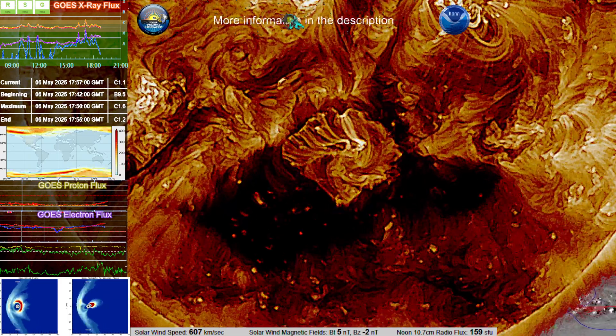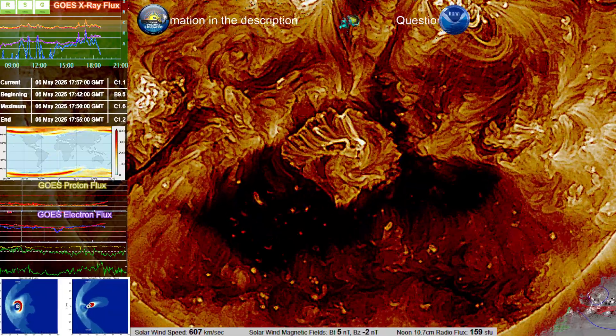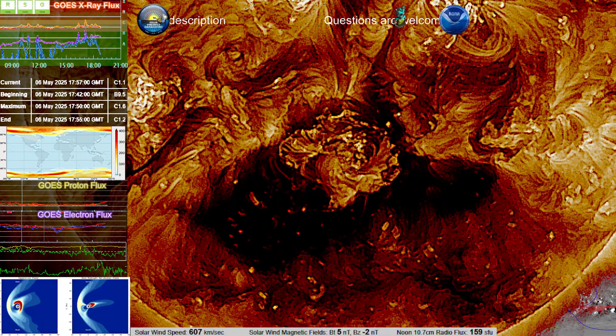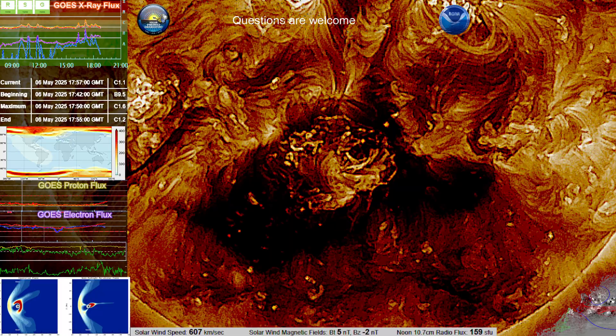We are most likely going to see this hit Earth, and it's going to be definitely a geomagnetic storm if it does impact us. The level and degree is still uncertain. That's going to rely very heavily on the analysis of SOHO's satellite imagery.